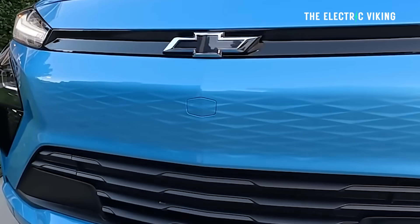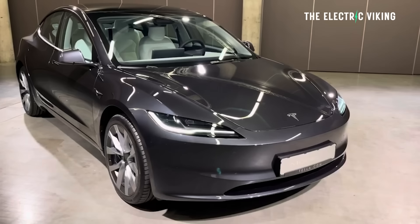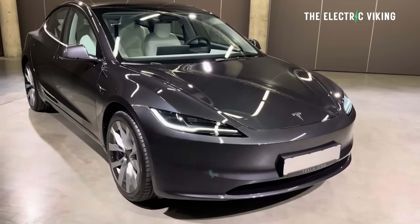But is it actually better than buying a second-hand Tesla? Well, maybe. Here are the details behind the new Chevy Bolt and why I think it's actually a pretty good car.